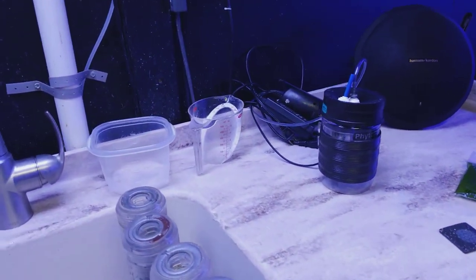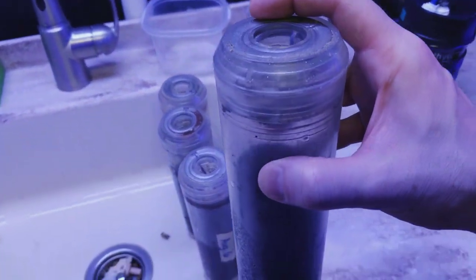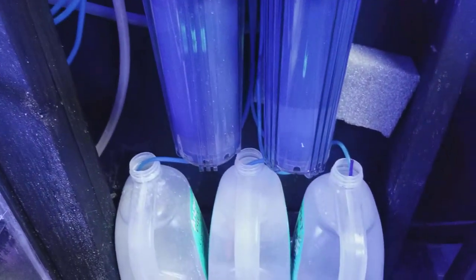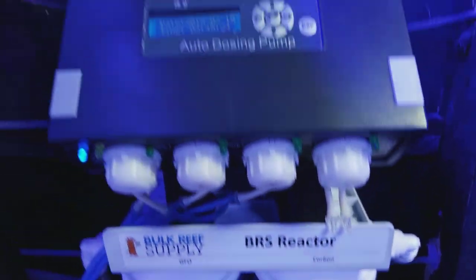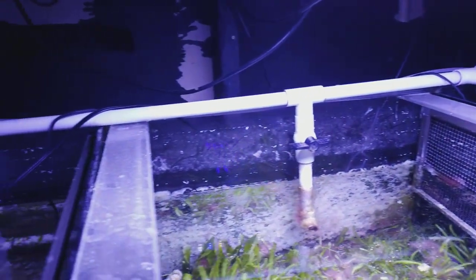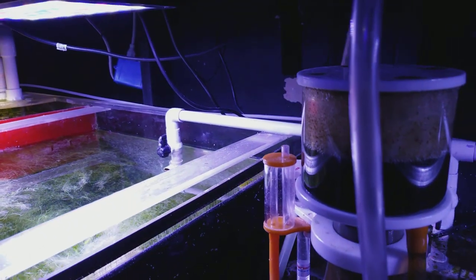Here's how I do my carbon and GFO — I use these containers from BRS, they're really awesome. I use them in the reactors over here that feed right off my return pump, so there's my dosing system. That's my GFO, carbon, and it flows right into the tank off my return. I actually have my return go through my sump behind my skimmer.